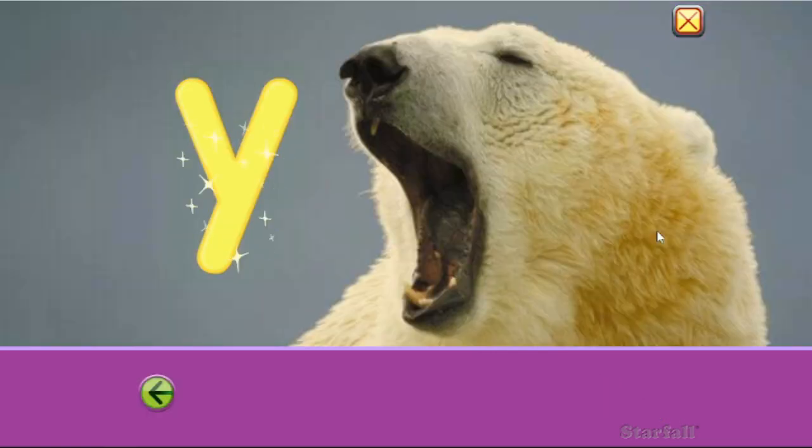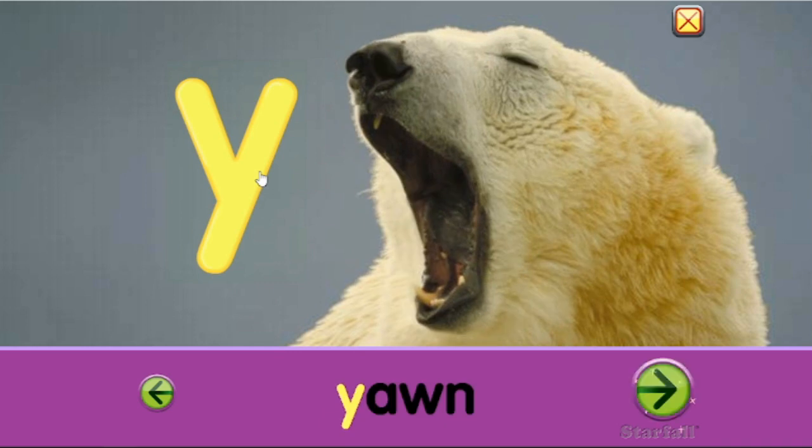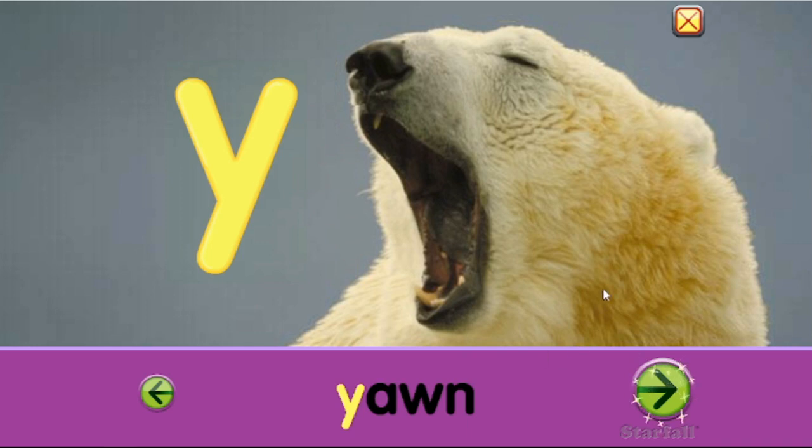Alright, so what is this bear doing? I think it's something you do when you're sleepy. Let's see. Y... Yawn. Oh my goodness, Mr. Bear, that yawn was not big enough. Let's do it again. Y... Yawn. Okay, he must be really tired. Alright, let's see what else. Yawn.